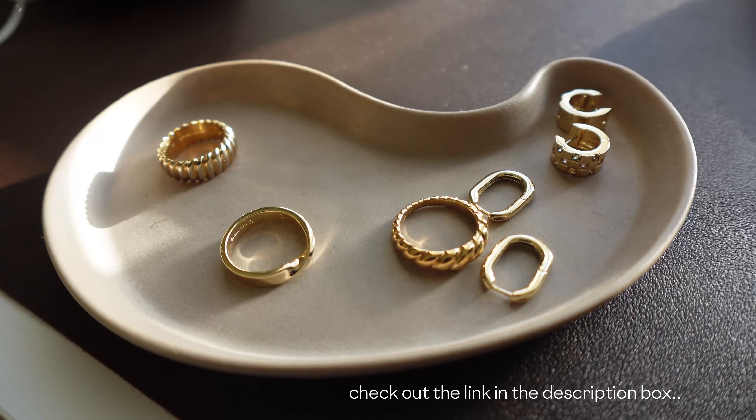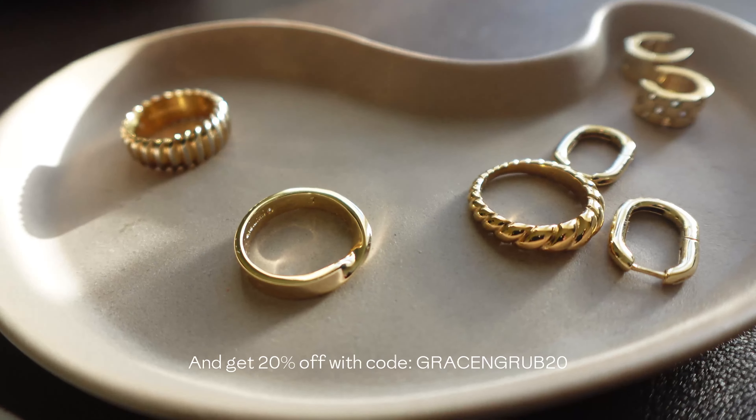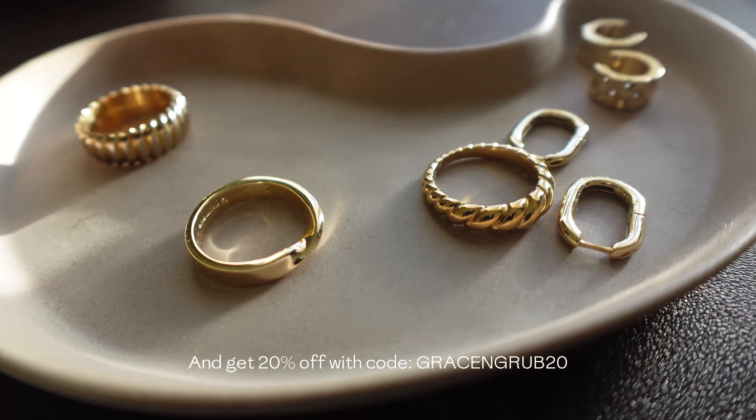They're still having their end-of-year sale, up to 35% off, so y'all should definitely check out their pieces. Make sure to check out Ana Luisa's sale — they have all these gorgeous pieces on their website. Bye.